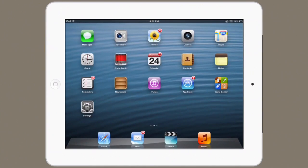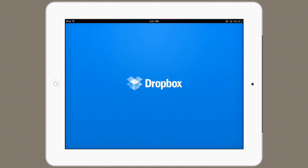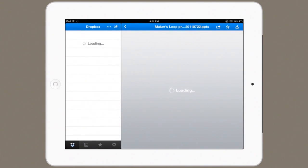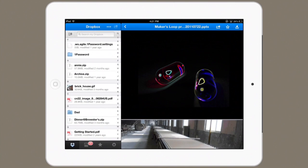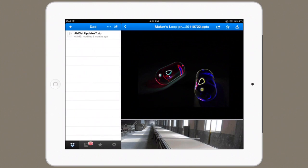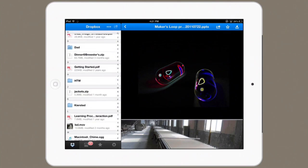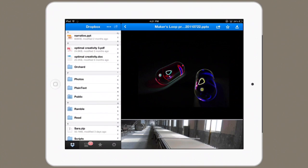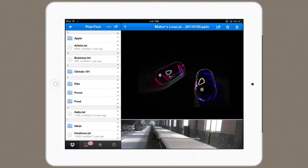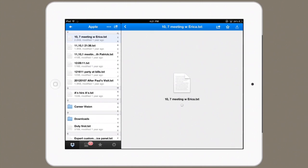So here's Dropbox. Similarly to iCloud, it allows you to synchronize documents and files from one place to another. And what you see on the left is pretty familiar. So here's a folder, and if I tap on it, I see the contents of it. So on and so forth.